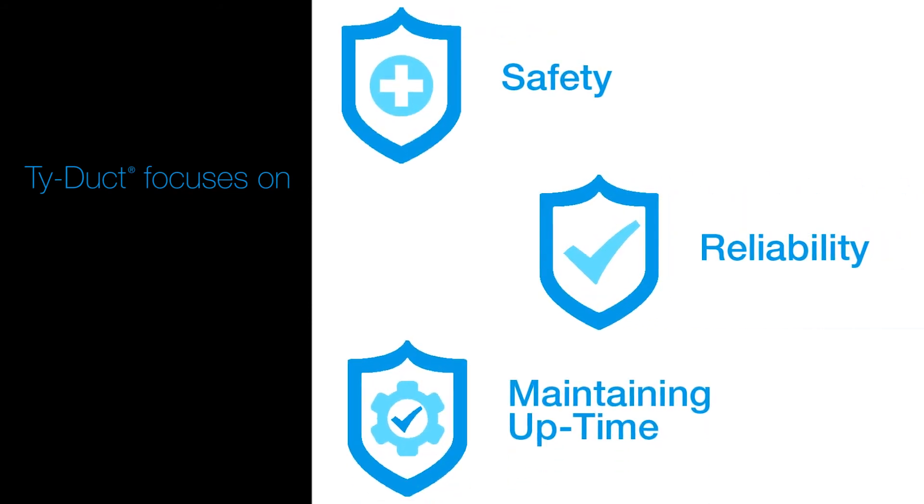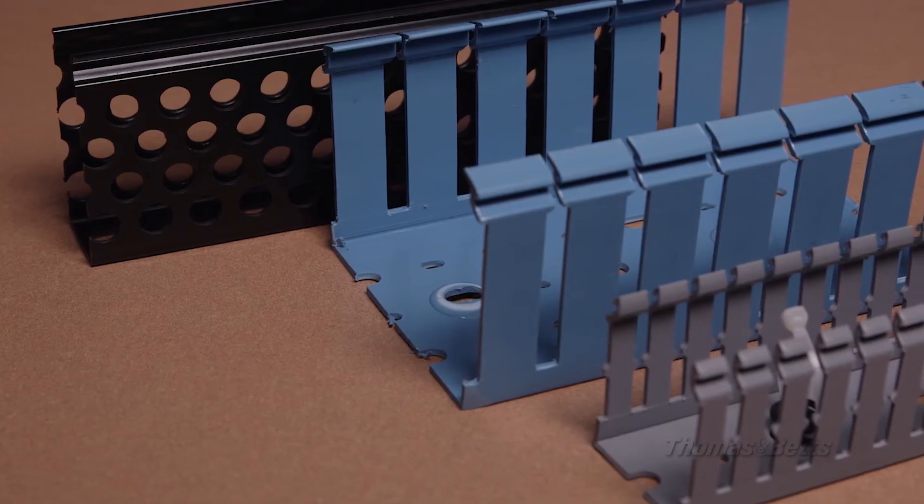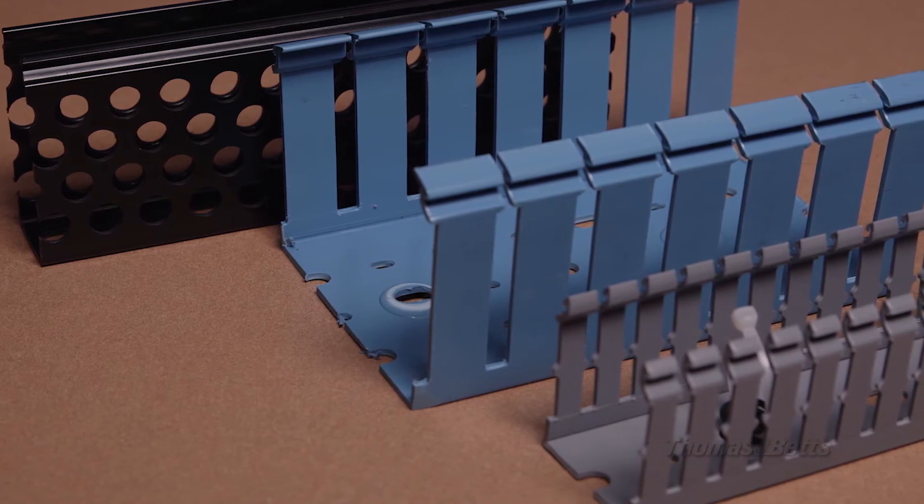With a focus on safety, reliability, and maintaining uptime, Tideduct is designed to save the customer time in installation, and with its rounded edges, keep hands and wires free from abrasion.